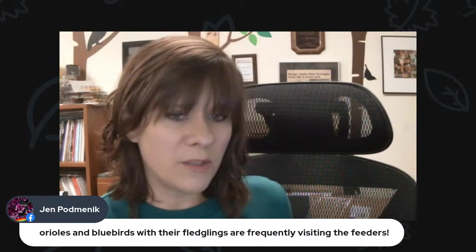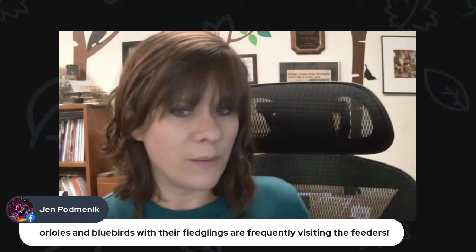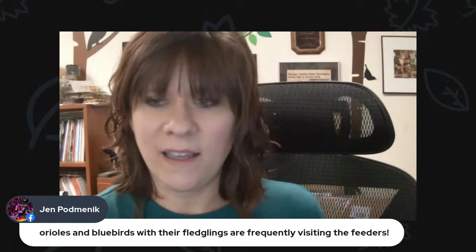Jen says orioles and bluebirds with their fledglings are frequently visiting the feeders. We won't be live on Tuesday because we will be doing the butterfly walk. If you're local to Rochester, that is at Whitehaven Park at 10 o'clock in the morning on Tuesday. Have a great week and we'll talk to you next Saturday. Bye-bye.